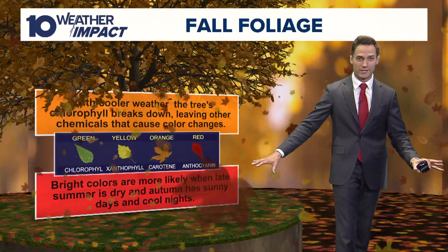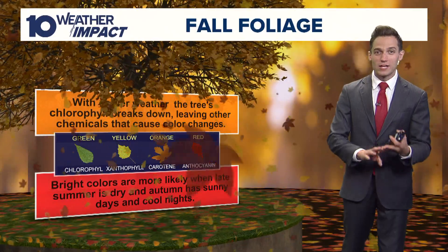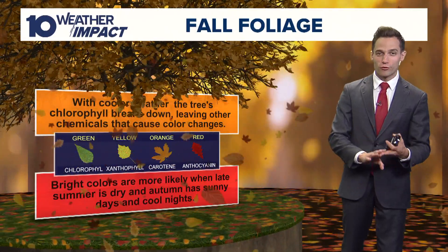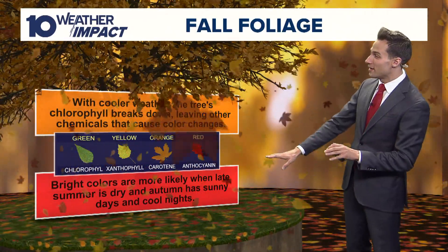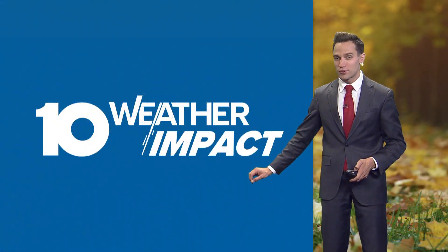What weather conditions do we need? Typically, you want a dry autumn and you want warm days with cool, crisp nights. We've definitely had that, but sometimes if it's too dry, that can cause problems too.